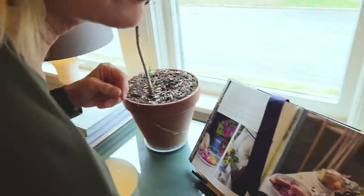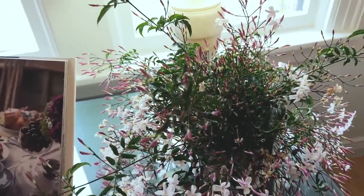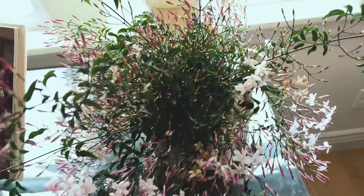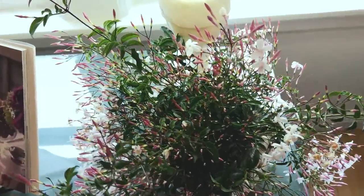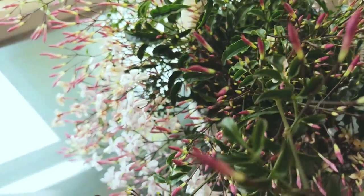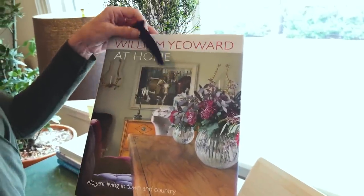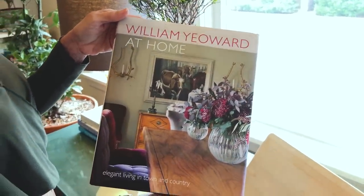Right behind you is another one of these gorgeous jasmine — is that not just spectacular? Last year after they finished blooming, I planted these in the urns on my front porch. Here's an answer to a question a number of you had: the book I had in my office where I showed the vignette that was inspiration for the patio out front — it's William Yeoward's 'At Home' and I will put a link.